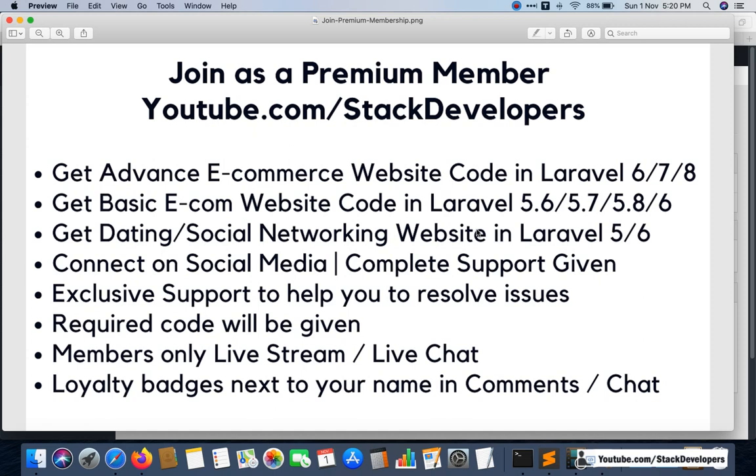If you join a college or tuition, they charge $200 to $300 for training. Here you will also get live classes from me. I interact with my premium members, help them, and check where they are stuck. In 15 to 20 days you can become a Laravel expert. If you are serious about learning Laravel in depth, I want you to join this premium membership.